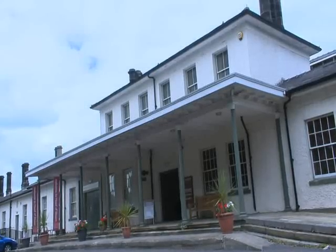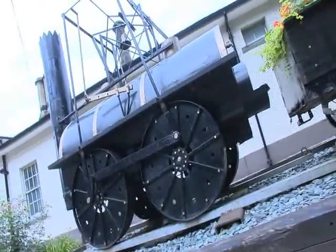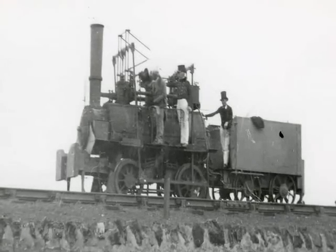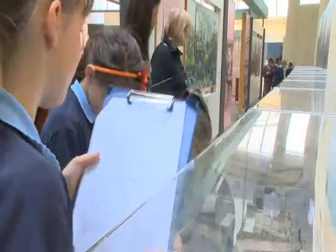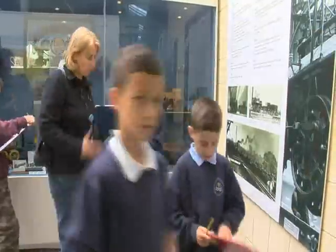We're in Head of Steam — this is the railway museum for Darlington, and it used to be Darlington's railway station. We're stood in front of Locomotion Number One, which is the first engine to run on the Stockton and Darlington Railway line, and was driven by George Stephenson himself on the opening day. We are very lucky to have this engine in Darlington. It's a very special locomotive and people come from all over the world to see it. It's a really excellent space for the community and for other people to learn about the history of the railways and Darlington.